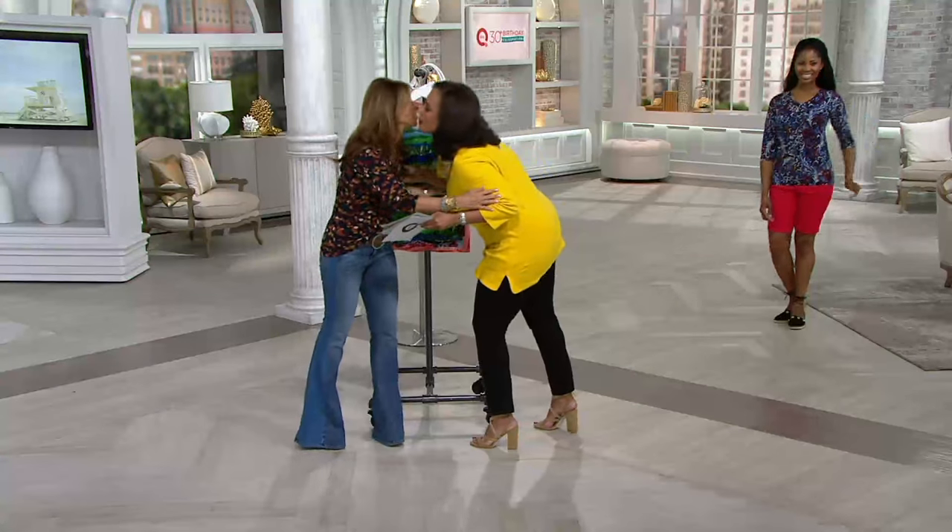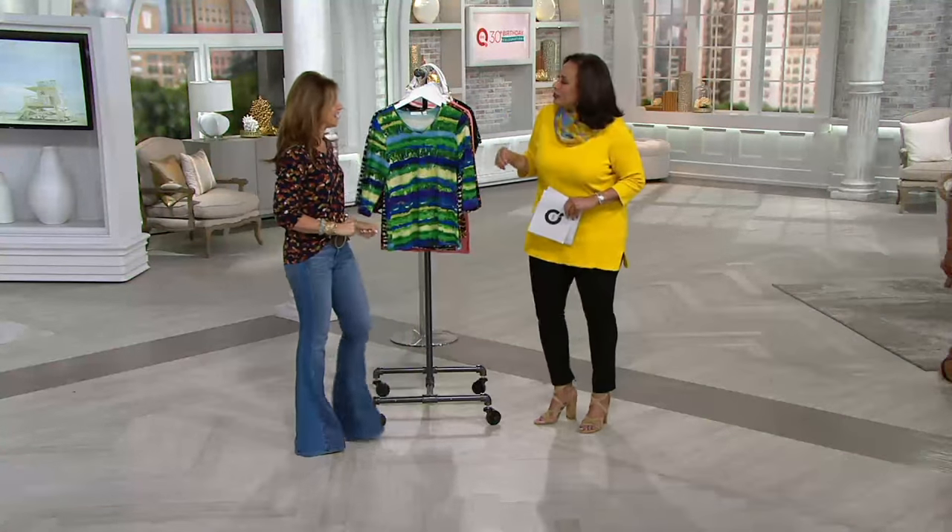Thank you, love you to death. Have a wonderful weekend. I'll see you guys Sunday night at 10 p.m. — look forward to it. Thanks Leah. Bye, thank you Susan.